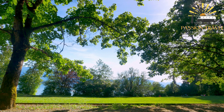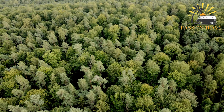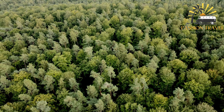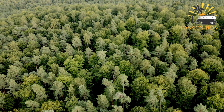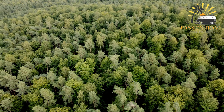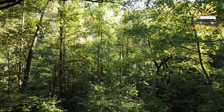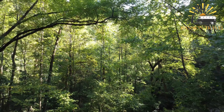Slottsskogen is also home to a variety of wildlife, including birds, squirrels, and rabbits. In addition to being a popular place for recreation and relaxation, the park also hosts a variety of cultural events, such as concerts and festivals, throughout the year. It is a popular destination for both tourists and local residents, who come to enjoy its beautiful landscapes and outdoor activities.